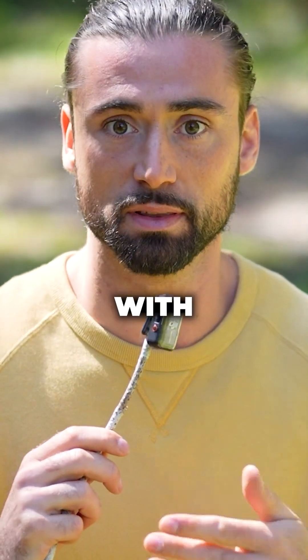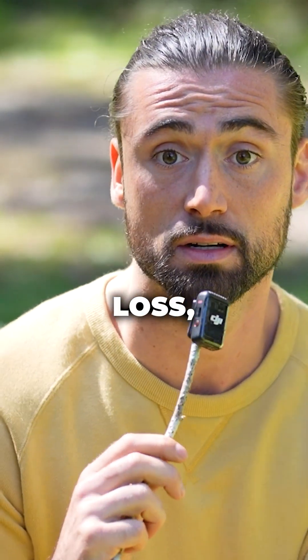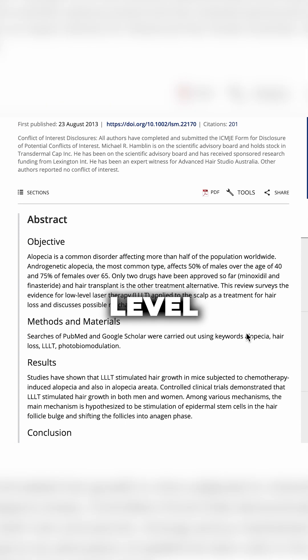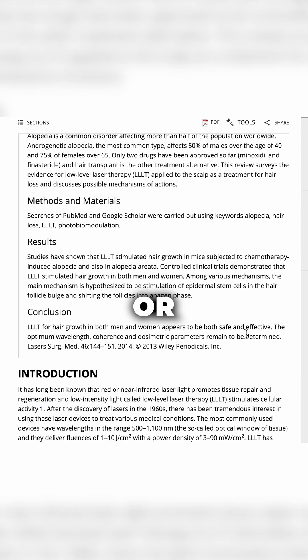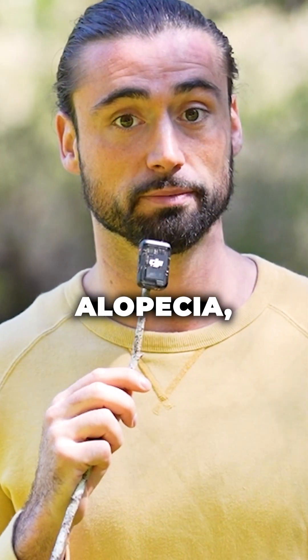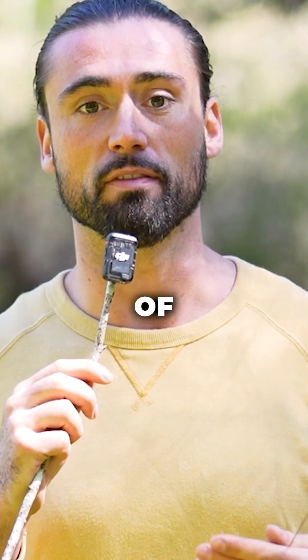This is critical for those dealing with hair thinning or hair loss. A study published in Lasers in Surgery and Medicine examined the effects of low-level laser therapy, or LLLT, on androgenetic alopecia, a common form of hair loss.